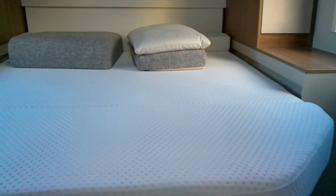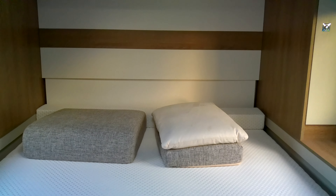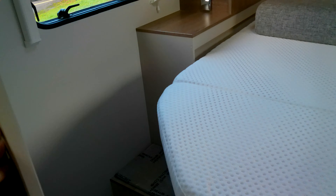To the rear we've got an island bed, with a huge garage space above. This door does close off to keep this room separate.